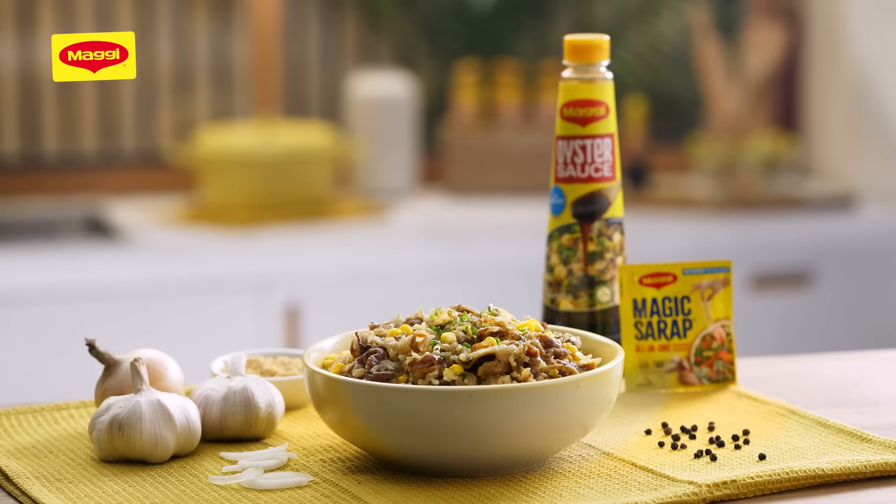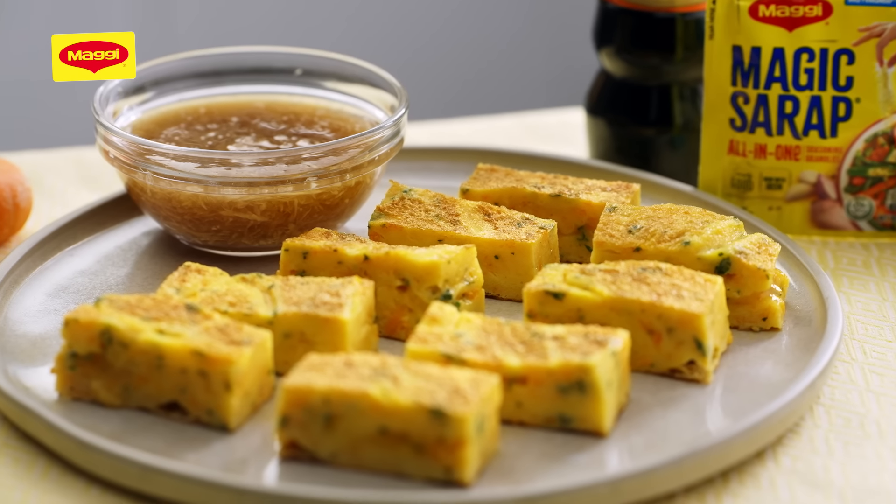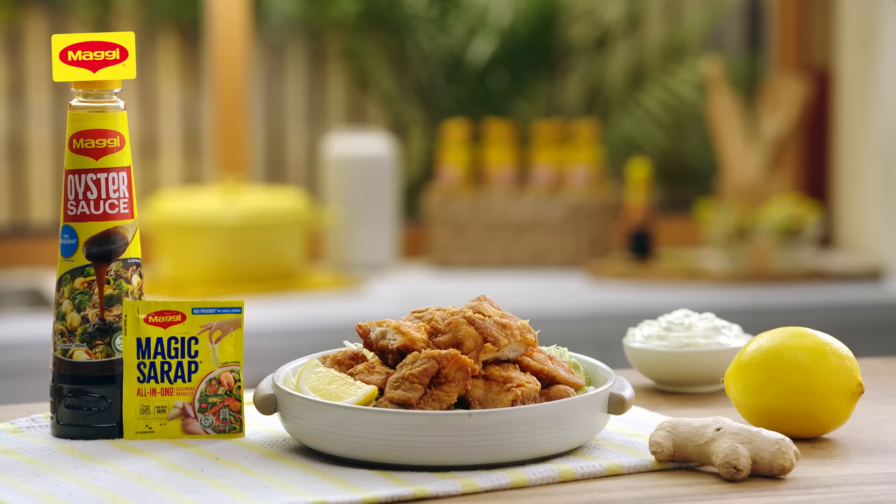We are done. Thank you so much, Chef Eric, for cooking with me today here at the Maggi Kitchen. I am so excited to try all these recipes at home and serve them to my loved ones. Thank you din for tuning in. I hope you enjoyed and sana marami rin kayong natutunan like me. So please, try the recipes too, share about your experience, and tag us at Maggi Philippines. Be sure to subscribe also for more recipes and videos.